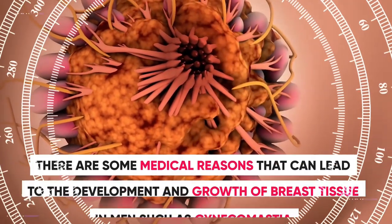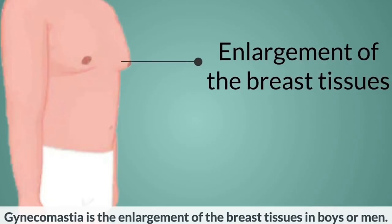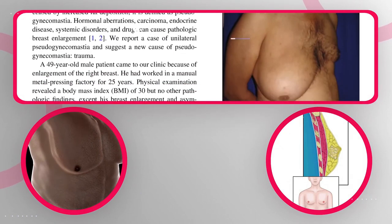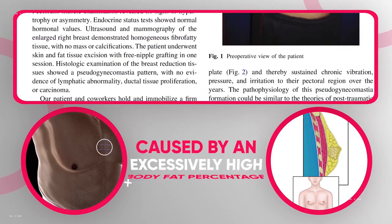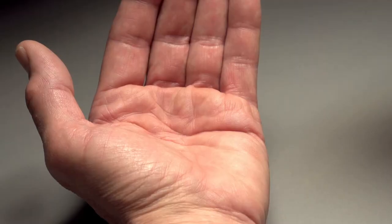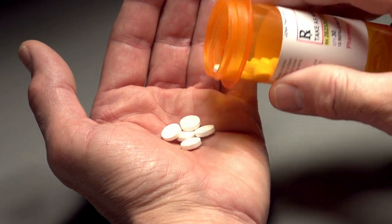Sometimes people who have gynecomastia, which is a medical condition, should get it checked and treated by a medical professional. This condition can happen due to the growth of male breast tissue, along with fat cells or the glandular cells that are responsible for producing milk for infants. This may happen due to an increase in estrogen and a decrease in testosterone. In some people, it can also happen as a side effect of certain medications.